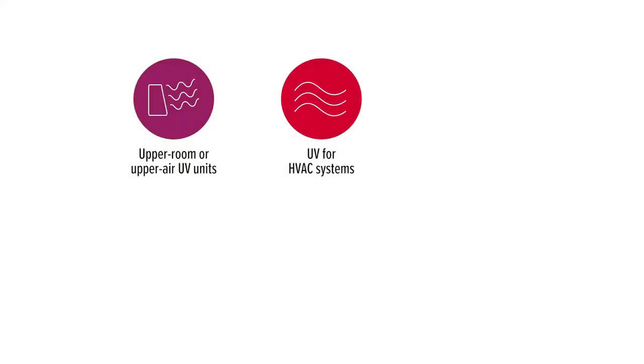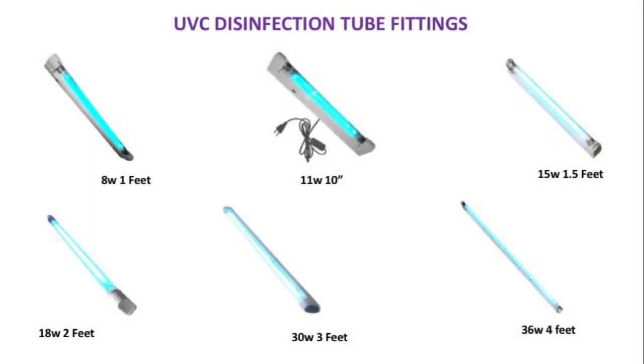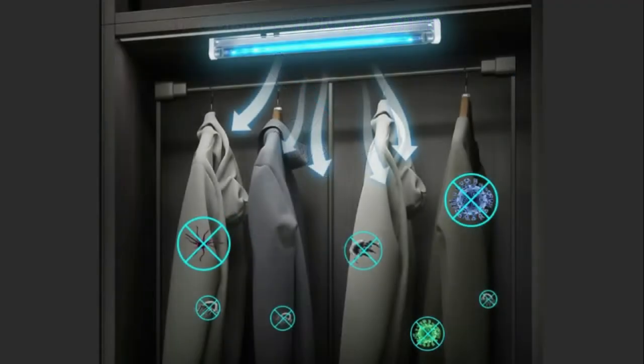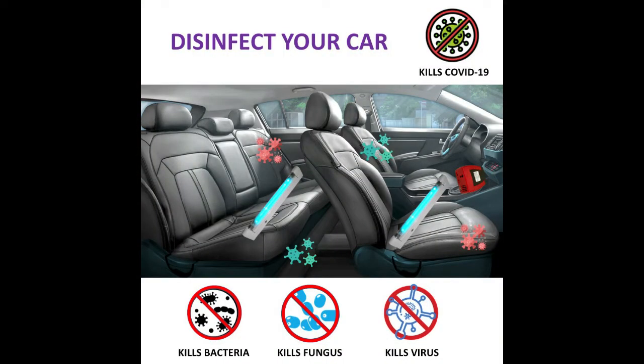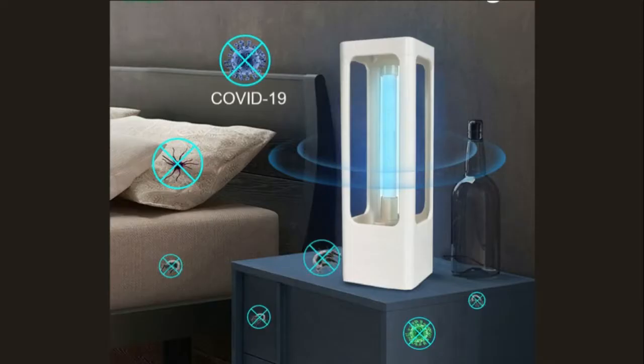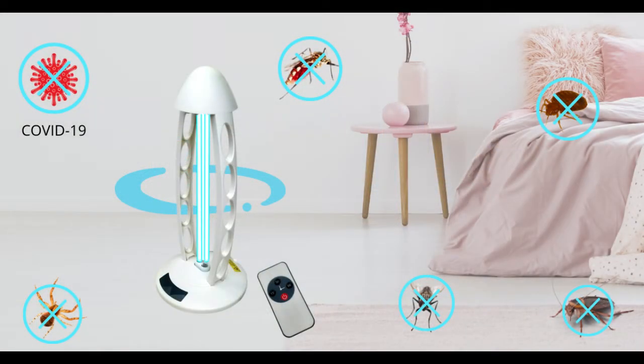UV disinfection has many applications. UV tubes are available in various wattages and sizes. You can use them to disinfect your wardrobes, your cars, or you can also use UV portable lamps to disinfect rooms. These tubes and lamps also help in killing small pests in your house and shooing away big pests if you use them regularly.